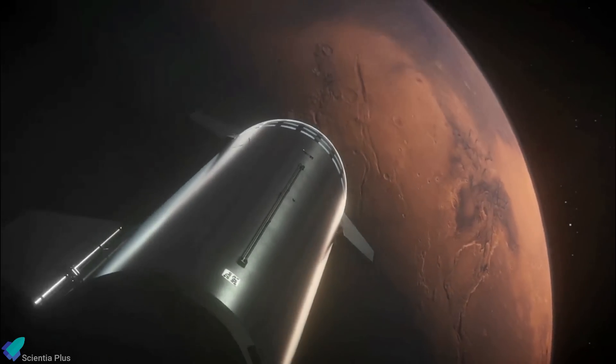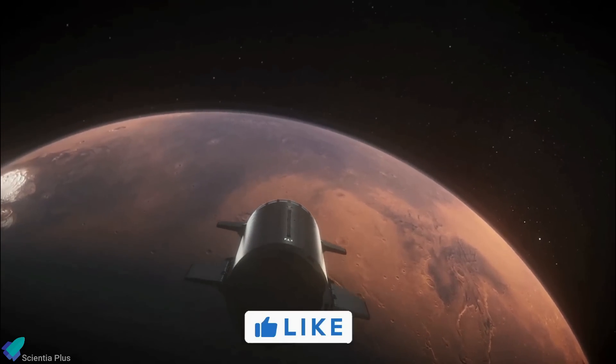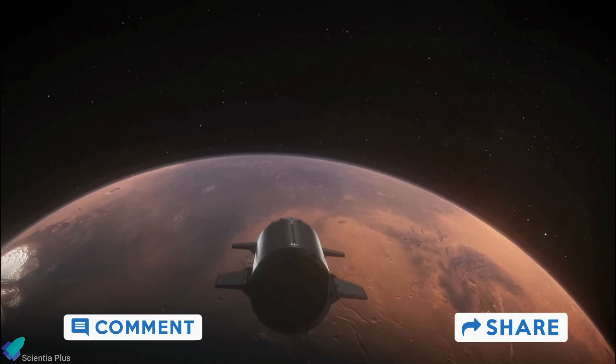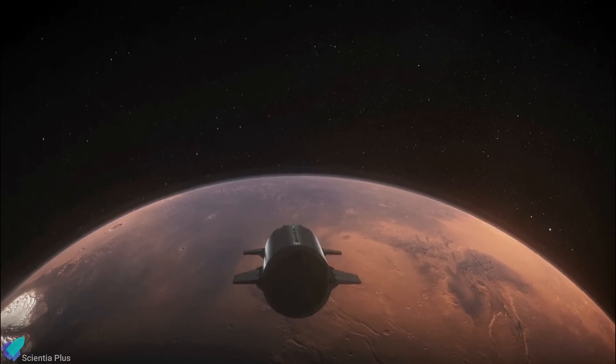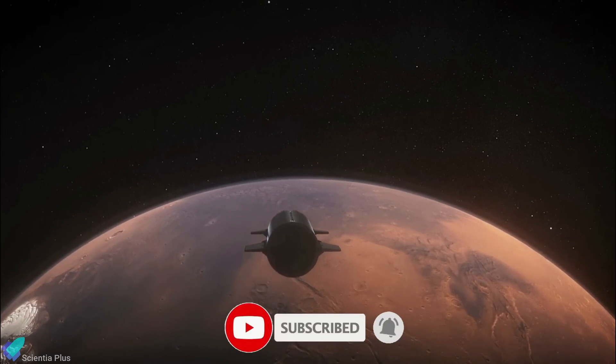Thank you for tuning in for the latest science news and Starship updates. If you enjoyed this video, please hit the like button, leave a comment and share it with your friends. Also, don't forget to subscribe to the channel and turn on notifications so you never miss an episode.